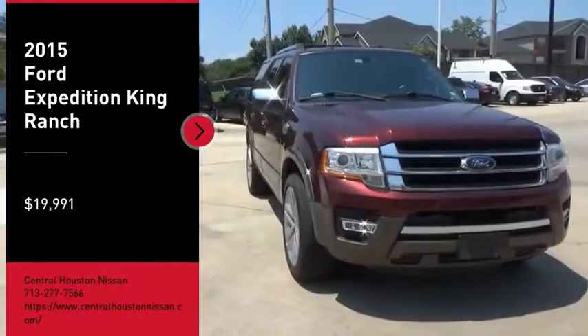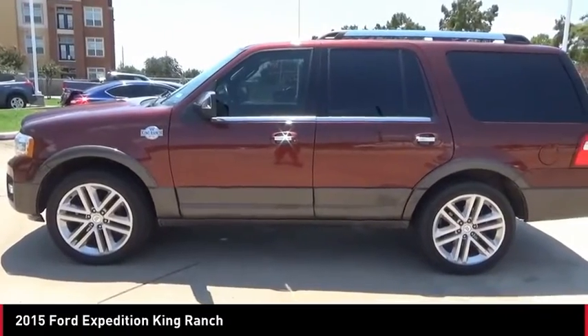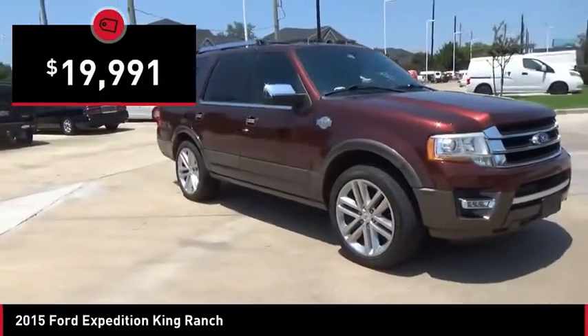Take a ride in the 2015 Expedition. Powerful. Controlled. Resourceful. Expedition. And it is priced below $20,000.